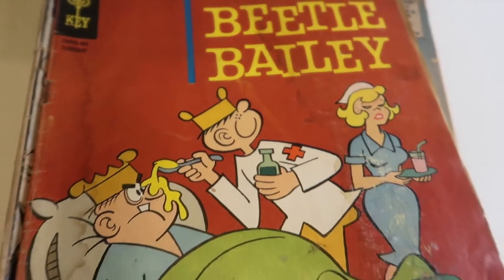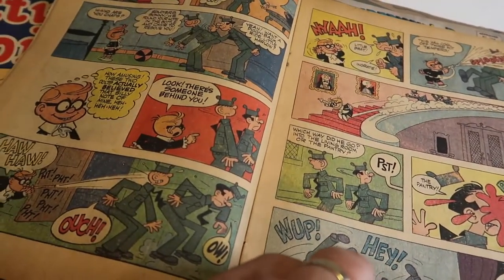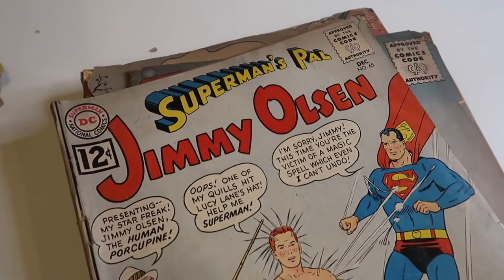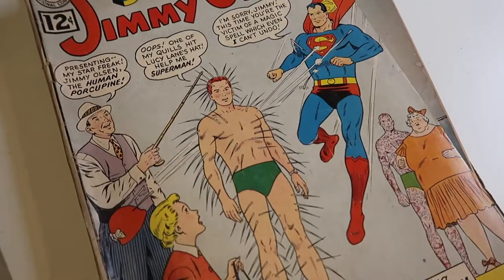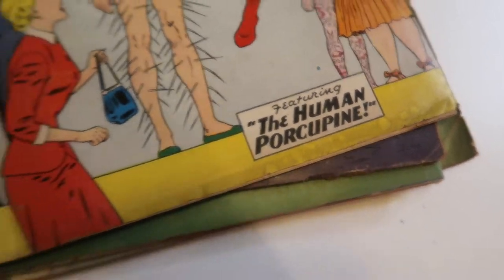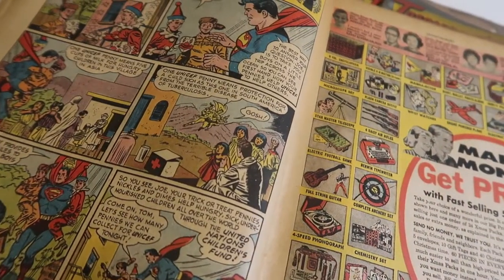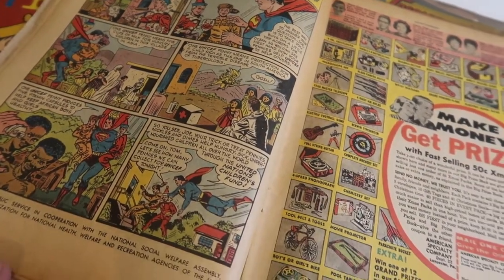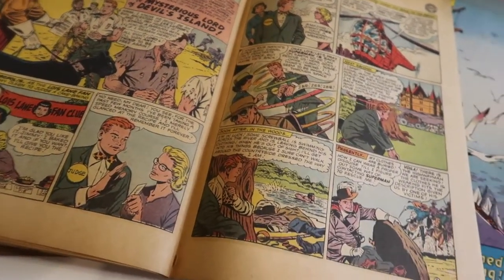Beetle Bailey — when I was a kid, Beetle Bailey was just a comic strip in the newspaper. I didn't realize they had full comics as well, but it was all about people in the army. Okay, so this I have never heard of — this is pretty unique. Superman's Pal, Jimmy Olsen. They have a lot of spikes coming out of him — like he's a porcupine guy. He's a human porcupine! This is the only superhero comic in here.